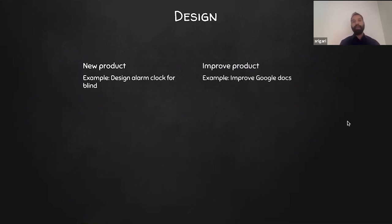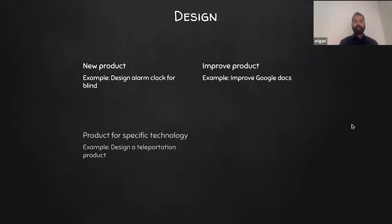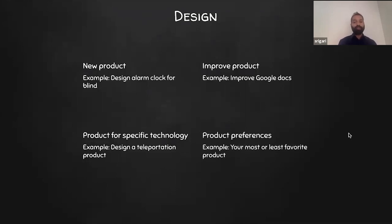Let's dive deeper into each question type. For design, there are four question types: new product — like 'design an alarm clock for the blind'; improve a product — like 'how do you improve Google Docs'; product for a specific technology — where the interviewer gives you an existing technology and you design a product around it, like designing a teleportation product; and product preferences — what is your most or least favorite product? Practice these questions to get more comfortable acing your interview.